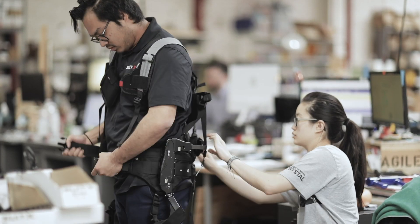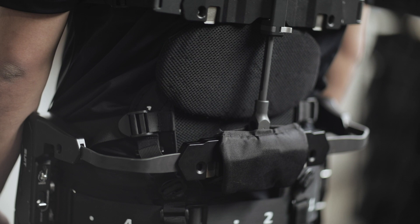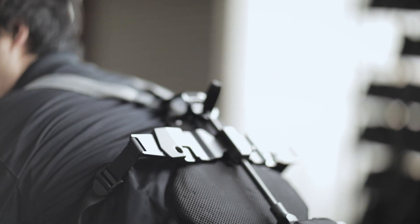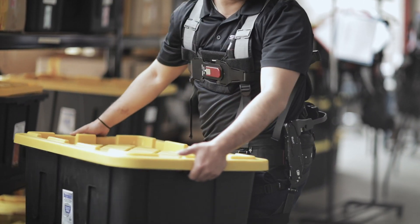On the industrial side, we're focusing primarily on back injuries, shoulder injuries, and leg injuries. For the back-X, it's designed to essentially support the weight of the user's upper body and whatever weight they're holding when in a stoop position — bending over and picking up an object.